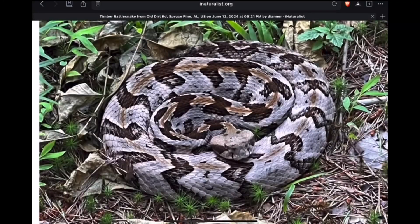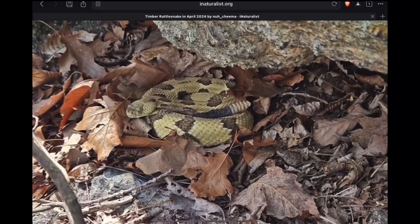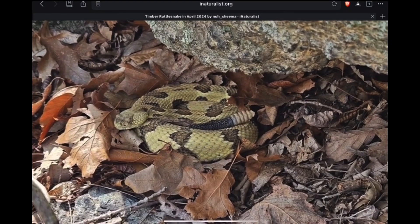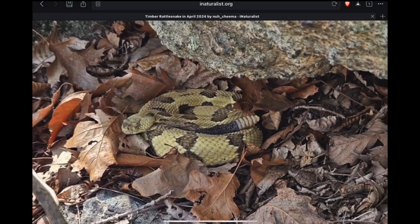Some of them get real pretty with pink highlights. Here's a New York specimen — this would be called the yellow phase, kind of a sulfur yellow with brown markings.